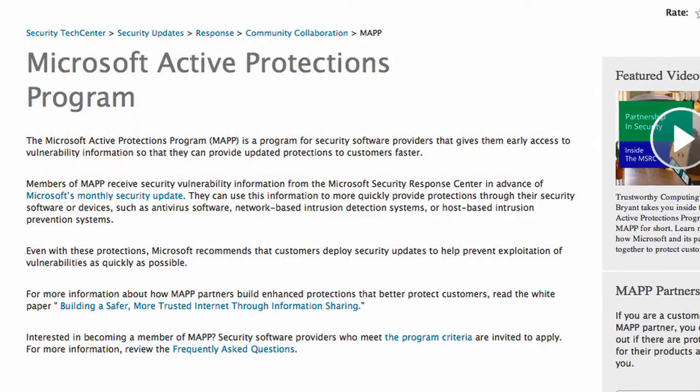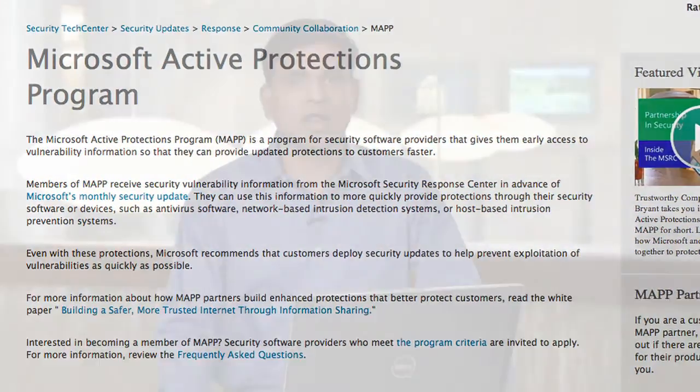Dell participates in numerous industry collaboration efforts, such as the Microsoft MAP program, which provides early access to vulnerability information and allows you to stay ahead of the curve against security threats. Let us take a look at how easy it is to configure intrusion prevention with the Dell next-generation firewall.